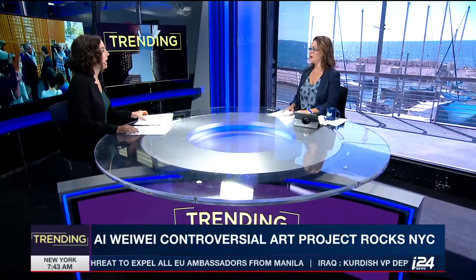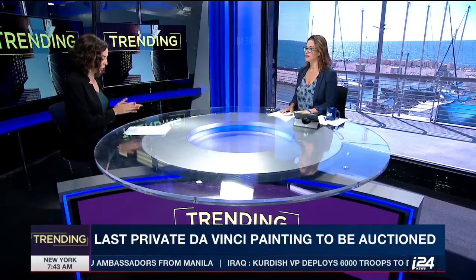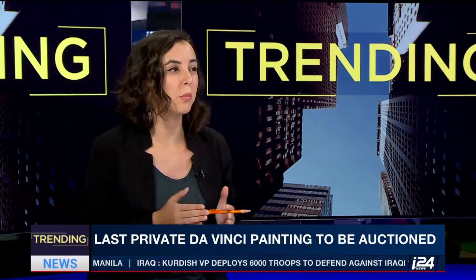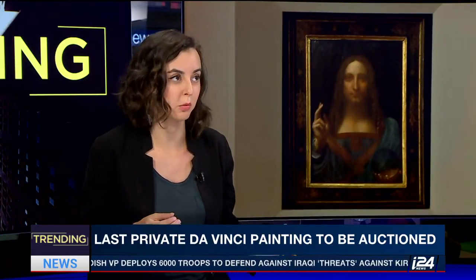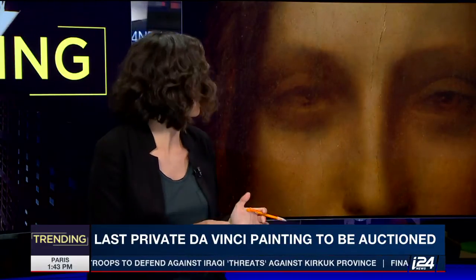A private da Vinci painting — there's only one privately owned painting. It's called one of the greatest art rediscoveries ever. That's because there are almost no da Vinci paintings that have still survived; there are only about 20 in the world. And this one, which a few years ago they discovered is an actual da Vinci painting.